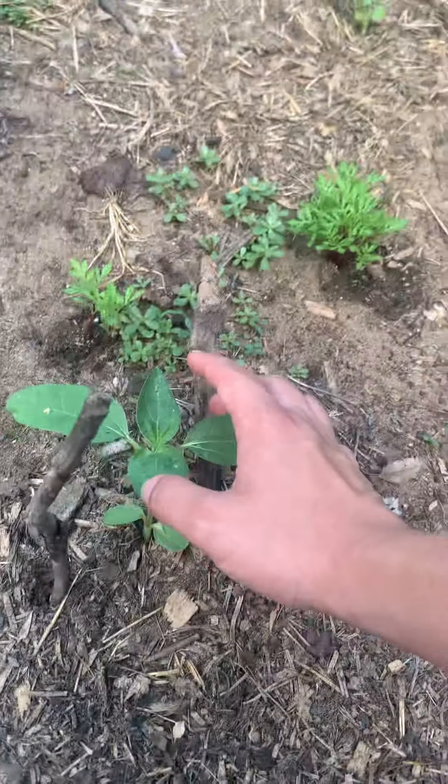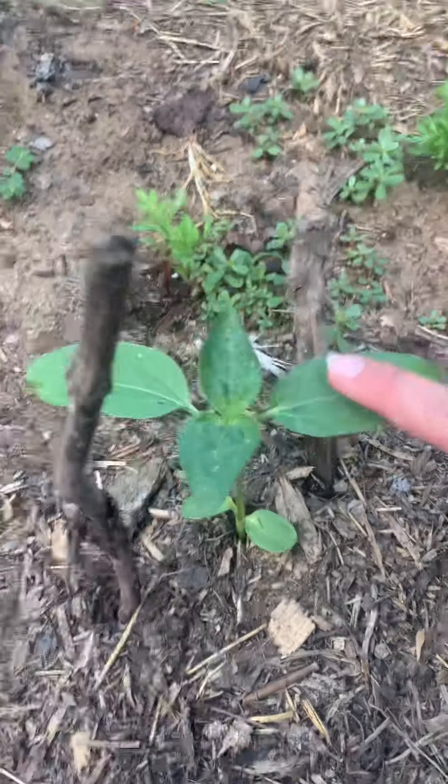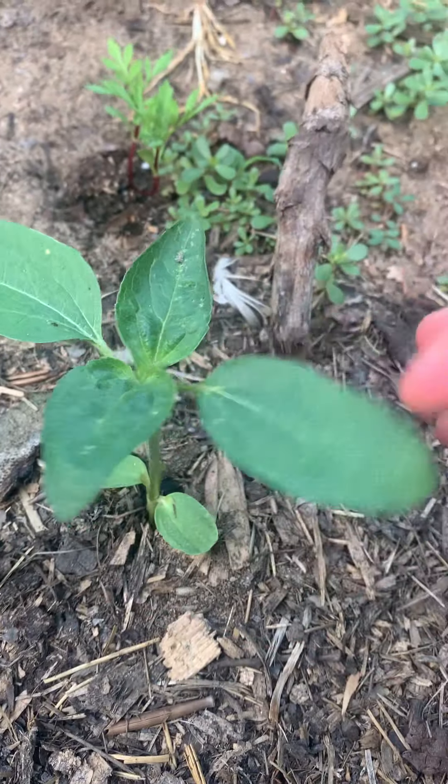And here's my one sunflower I planted — it's a purple sunflower. I got the seeds late in the year, so hopefully it'll produce one flower at least for me. I have like 70 more seeds inside.